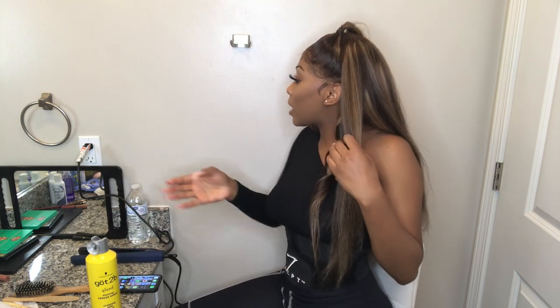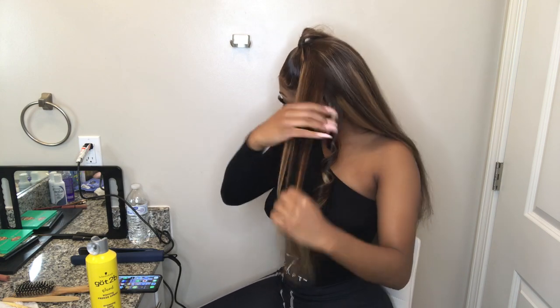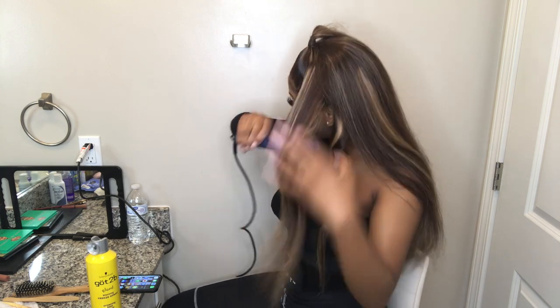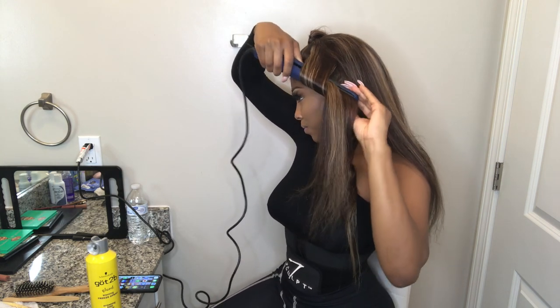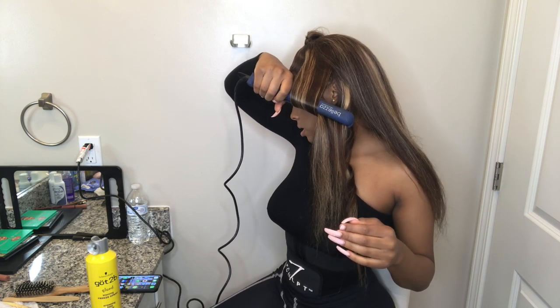Overall, I would rate the wig itself a 9.5. If the lace was HD lace, this would have been a 10 — a whole 10. But my trip to the island got cancelled due to Corona, so that sucks.